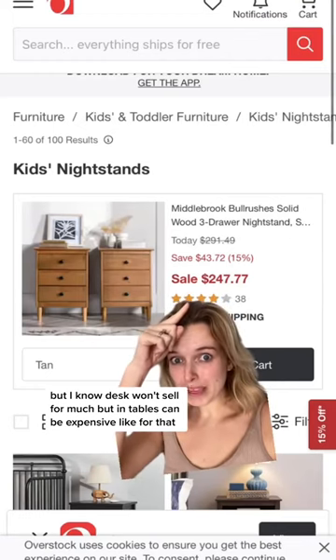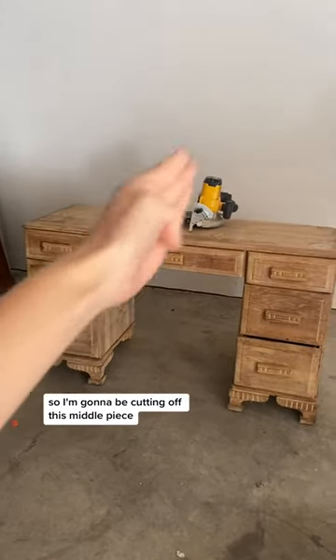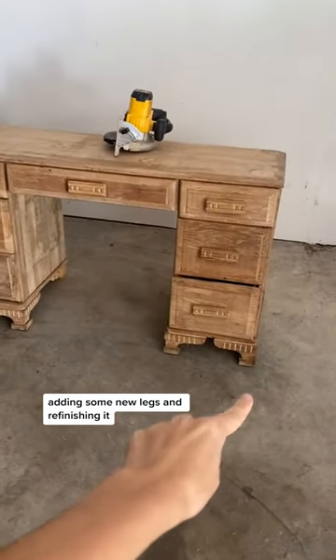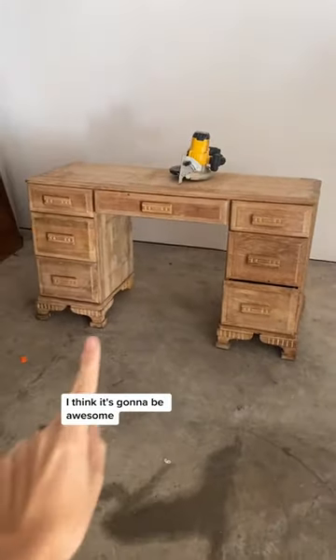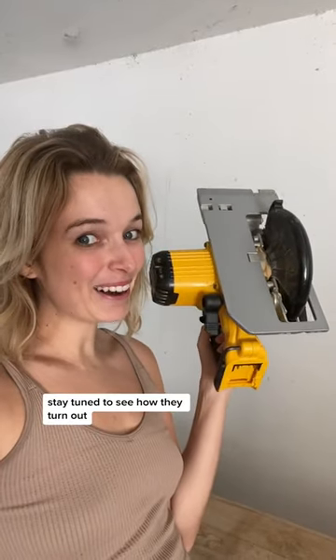Desks don't sell for much, but end tables can be expensive. So I'm going to be cutting off the middle piece, adding some new legs, and refinishing it. I think it's going to be awesome — stay tuned to see how they turn out.